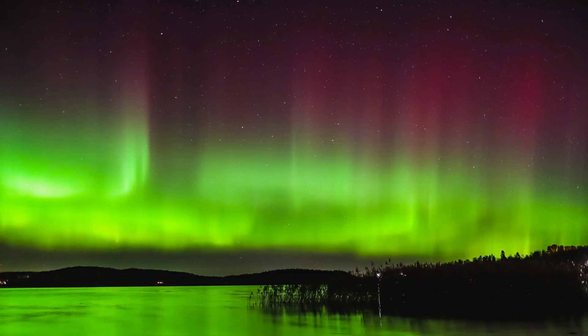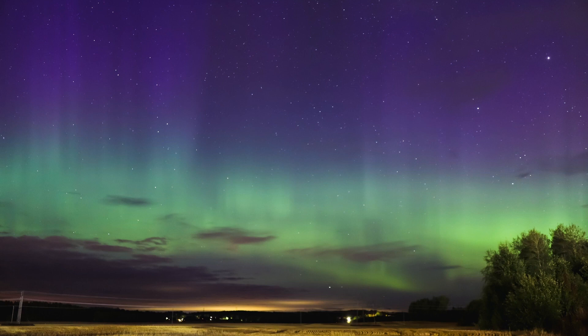They are happening 80 to 600 kilometers high. There can be seen four different colors: green, red, purple and blue. The green is most common.